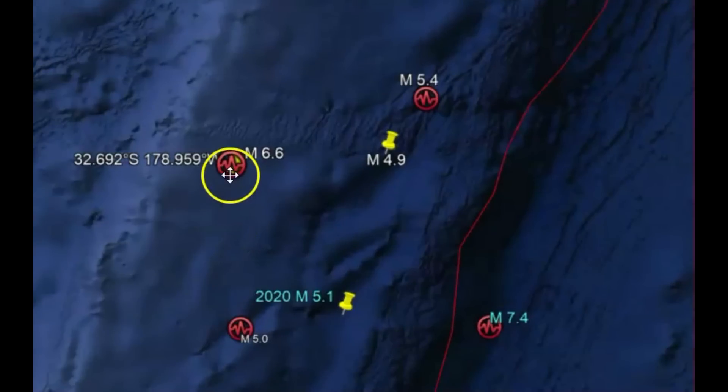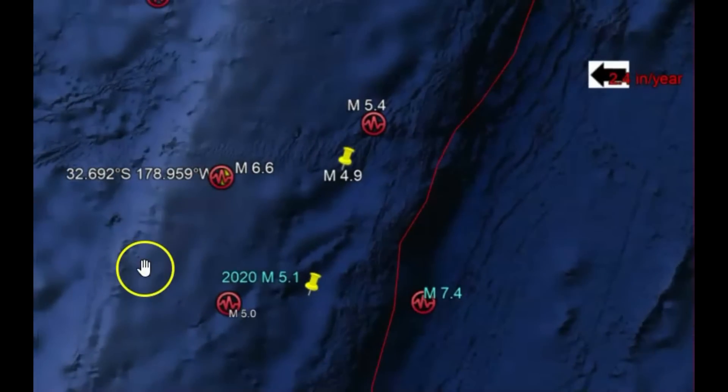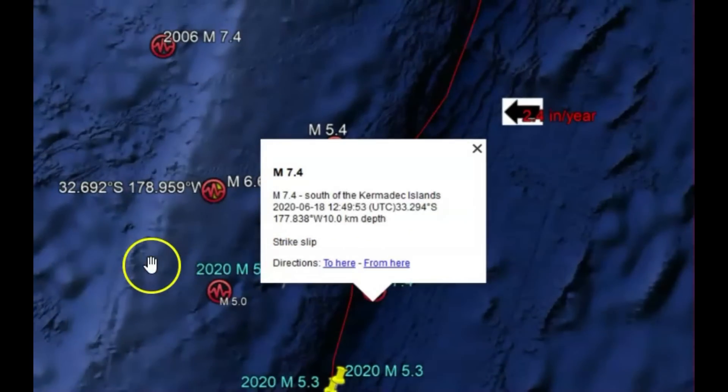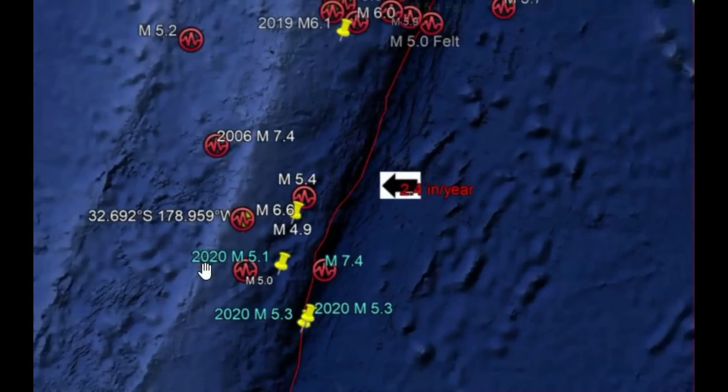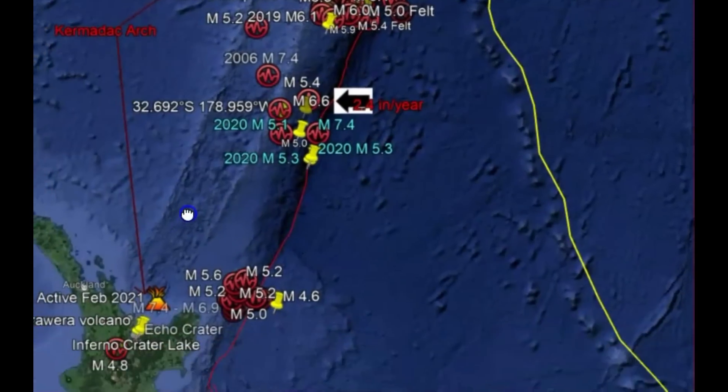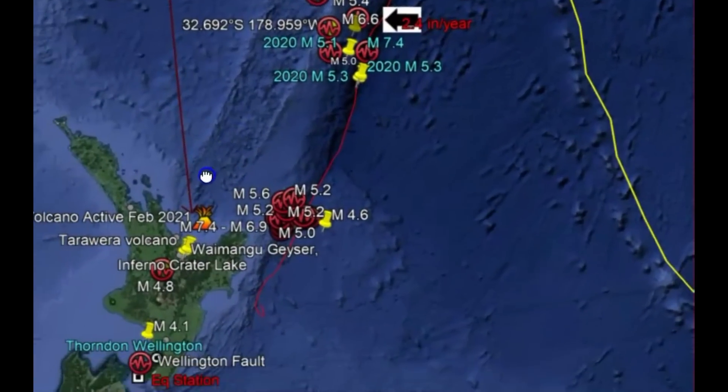This here is the earthquake today. This area is known for large earthquakes — here we got a 7.4. That was in June 2020. This is an area of subduction; we got a lot of volcanic islands that have been created along this area. Down over here is New Zealand.